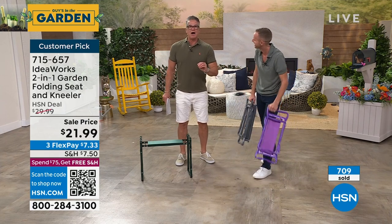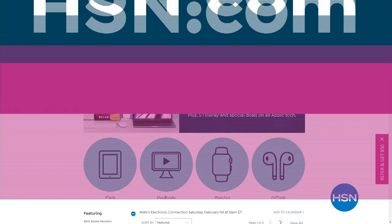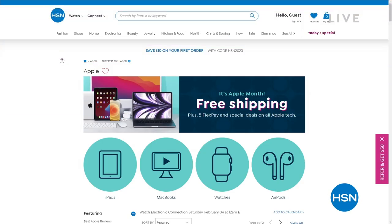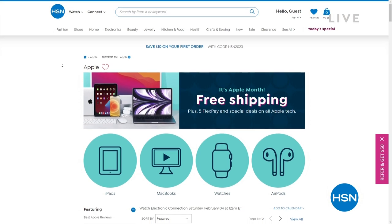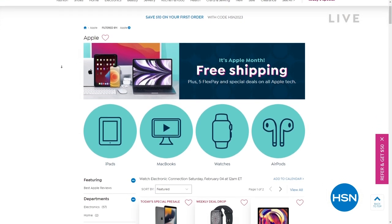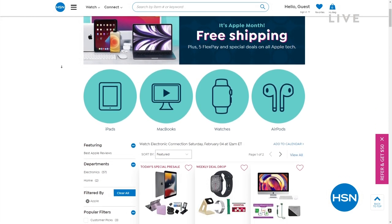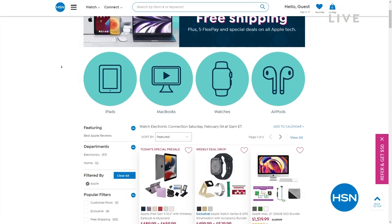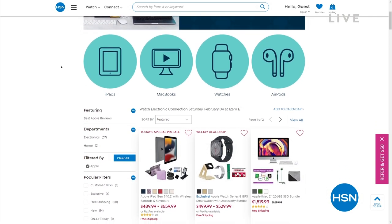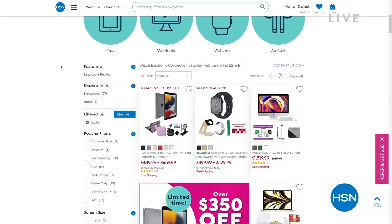By the way, if you're interested in Apple products, you can go to HSN.com. We're doing Apple Month, which means five flex payments and free shipping on all Apple products — whether you're looking for music, a tablet, or anything else.